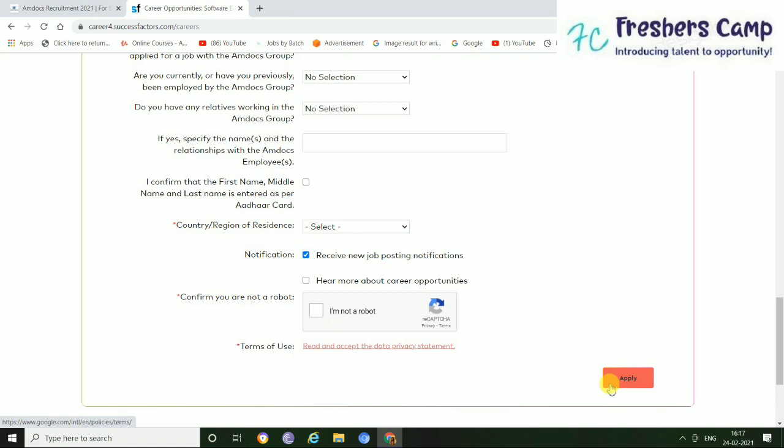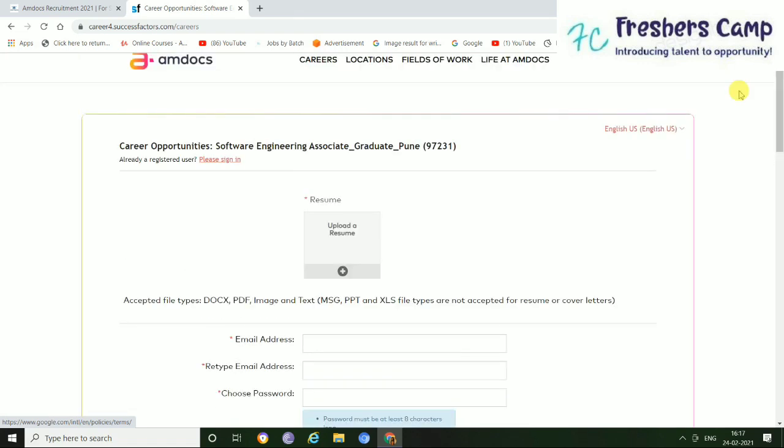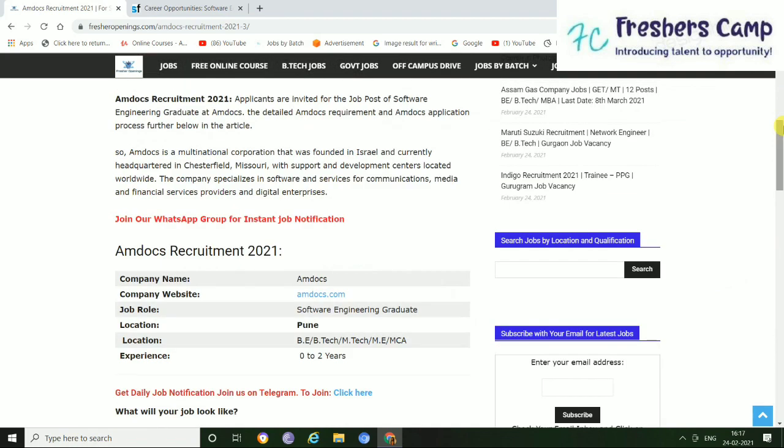So these were the simple steps by which you can apply for this job. I hope you liked the video. Do not forget to like, share and comment. If you have any doubts or queries, you can ask us in our comment section so that we can reply to you as soon as possible. Thank you.